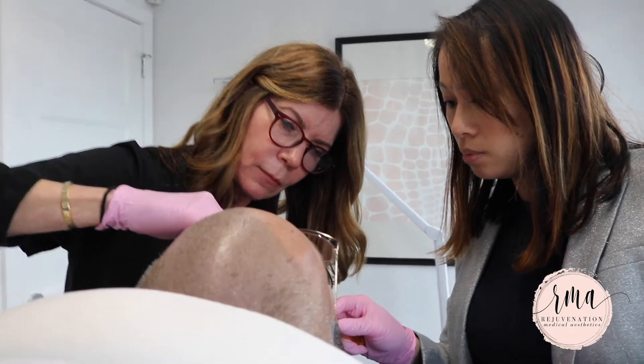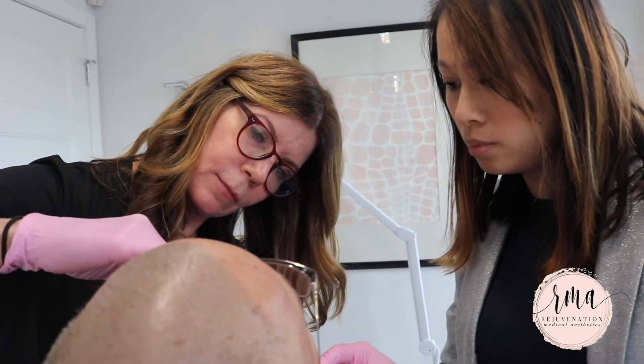Hi, I'm Tina Ho, facial plastic surgeon at RMA. I'm here with Steve, one of our awesome patients. Two weeks ago we did a little bit of rejuvenation to his face.